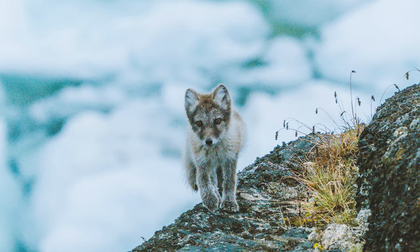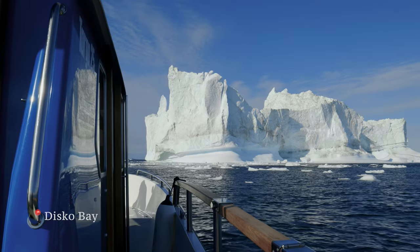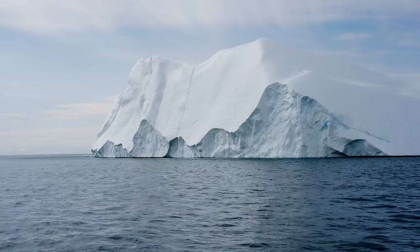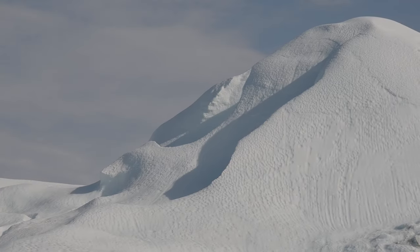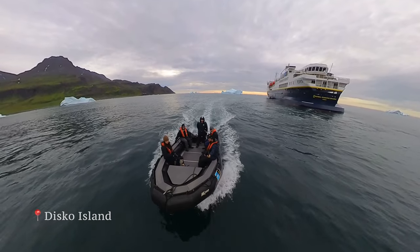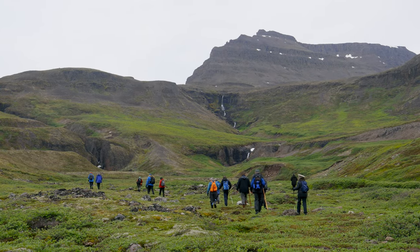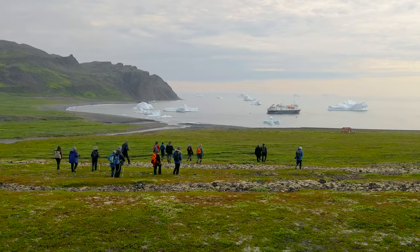We just saw the cutest little arctic fox running around on the ice. The town of Ilulissat is known as the adventure capital of Greenland and we could easily see why. After cruising through Disco Bay, we went ashore by Zodiac to Disco Island for a short hike. We were in awe when we hiked up a hill and looked back at our ship surrounded by icebergs in the distance.